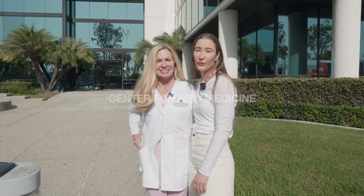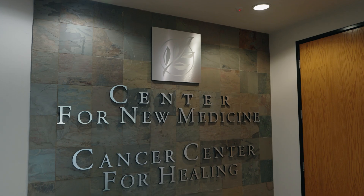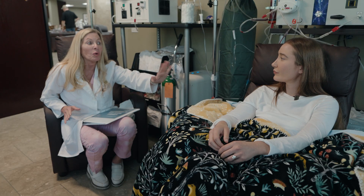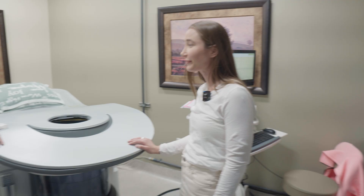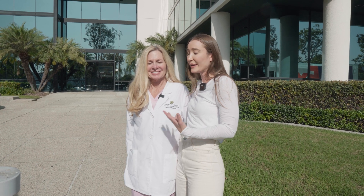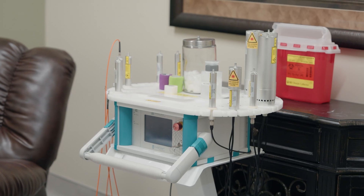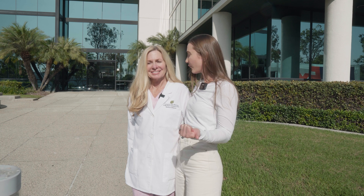Today we are here at the Center for New Medicine with one of my absolute favorite doctors of all time, Dr. Keneally. She does so many things so well, everything from human optimization. A lot of her patients here are cancer patients and she's doing things I've never seen before. I'm so excited to show everyone some of the treatments offered here and some of the things I've done today.